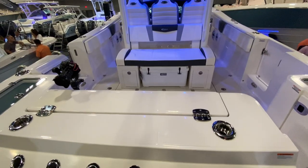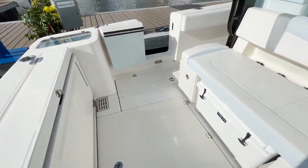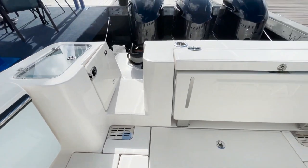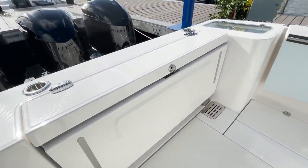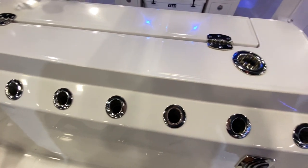Let's talk about some of the features of this cockpit area. You've got a lot of space back here to fish off. This has got one of the most open cockpits in the 36-foot size. Great position of the live wells — you've got two 30-gallon live wells, one on each side. Rod holders all the way across the transom.